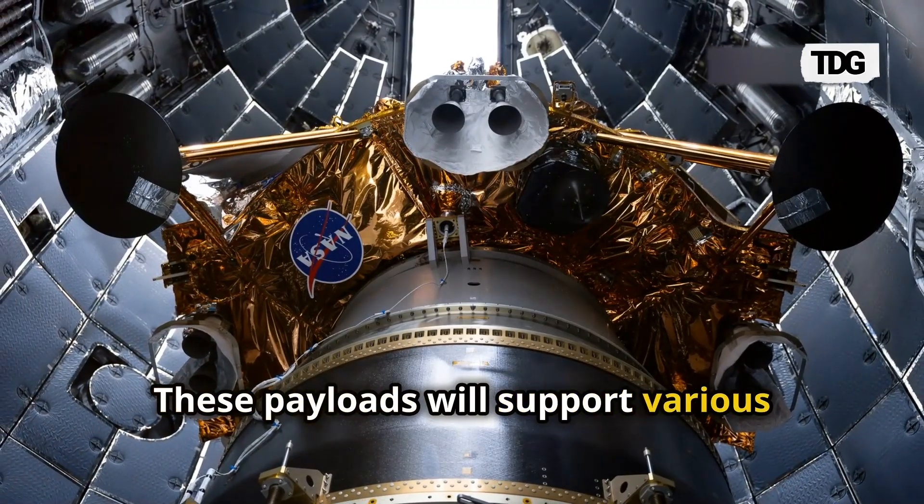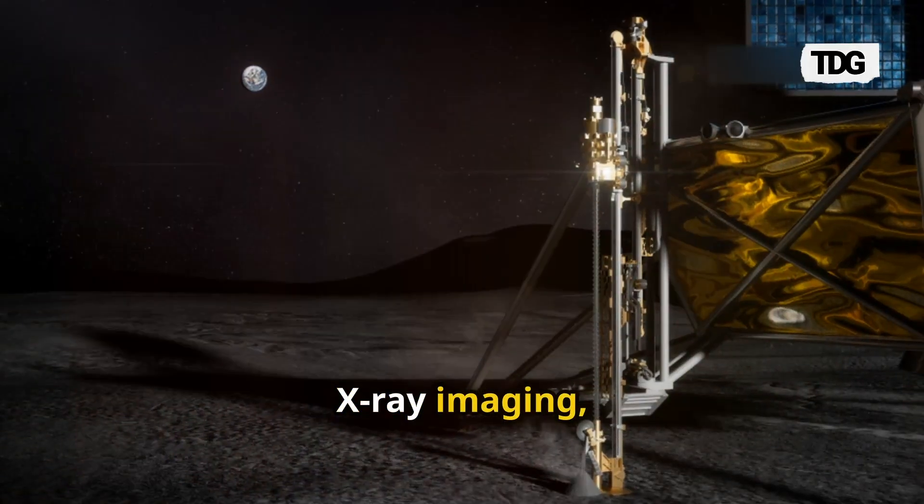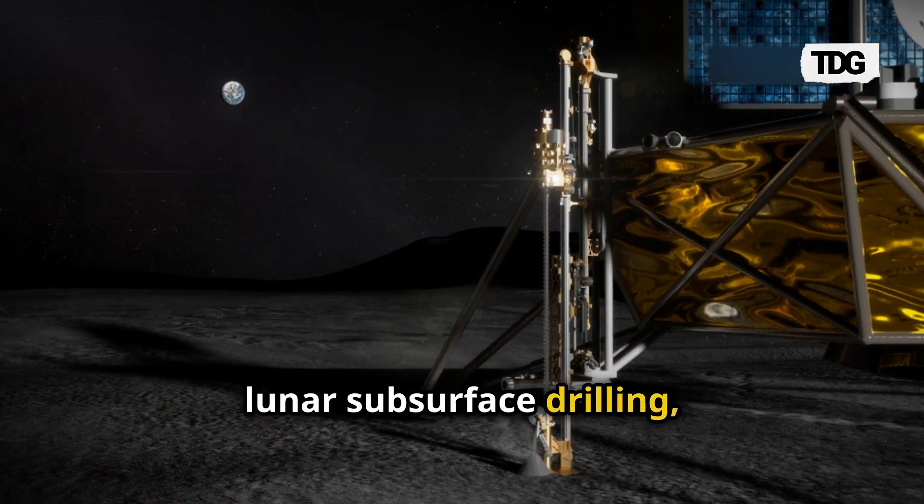These payloads will support various science and technology demonstrations, including sample collection, X-ray imaging, lunar subsurface drilling, and dust mitigation.